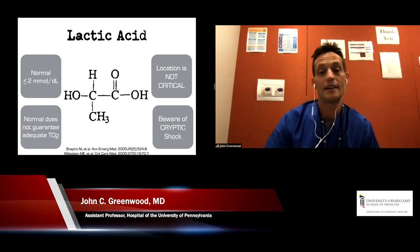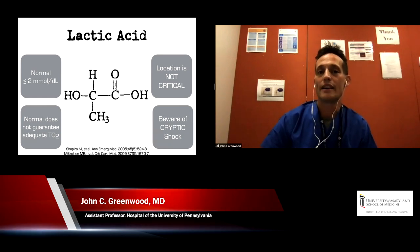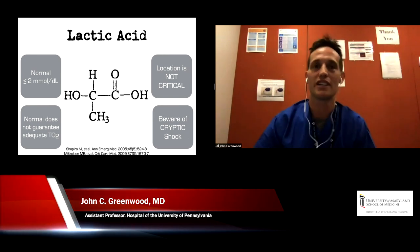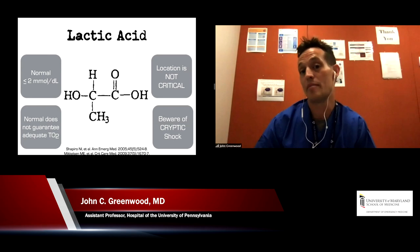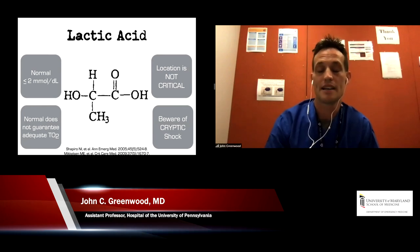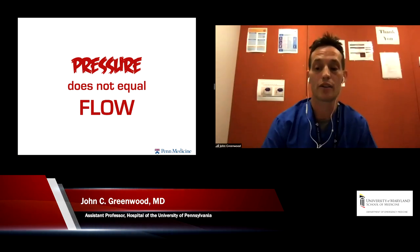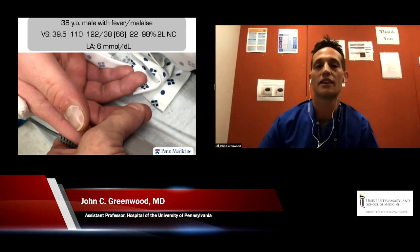We need to be aware of something called cryptic shock — from a paper published about eight years ago — the idea that if a lactate is high with reasonable or normal vital signs, this patient is still in trouble. Patients with cryptic shock often have worse outcomes because we become reassured by the normal macrocirculation: a systolic greater than 100, a MAP of 60 to 65. And pressure does not always equal flow. With sepsis in particular, macrocirculatory changes with initial resuscitation don't necessarily translate to perfusion.